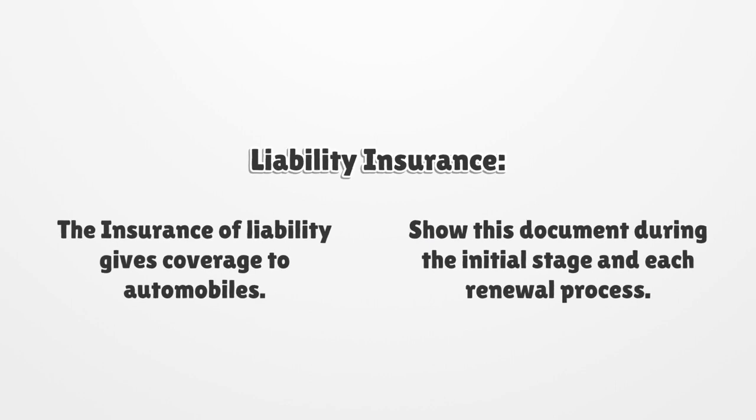Liability Insurance. The insurance of liability gives coverage to automobiles. Show this document during the initial stage and each renewal process.